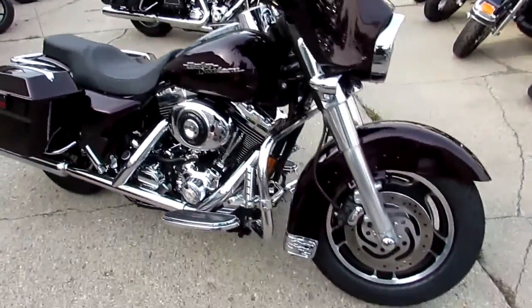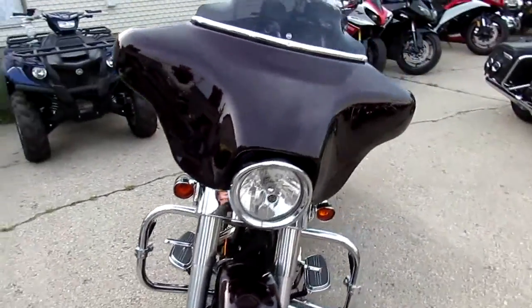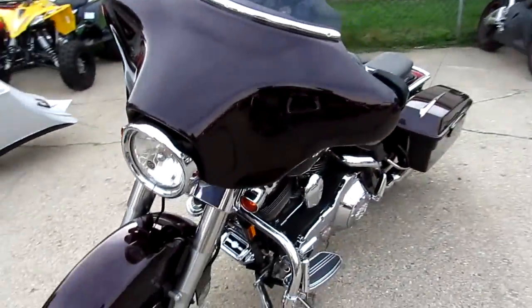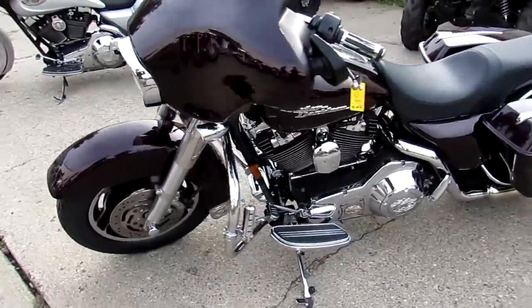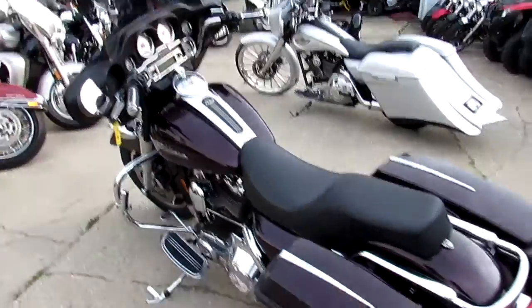Hey guys, it's Approval Power Sports. We're doing some videos on our used Harley Davidsons — we've got a ton of them in right now. At the end of this video we're gonna walk inside just so you guys get an idea. When I say 250 Harleys, we've probably got well over 250.